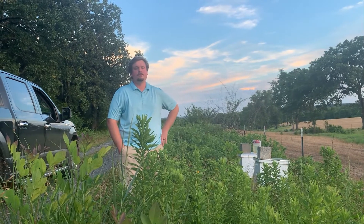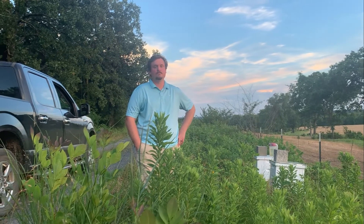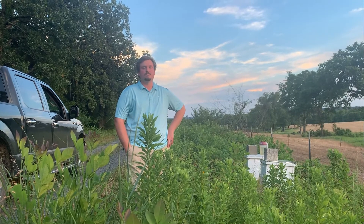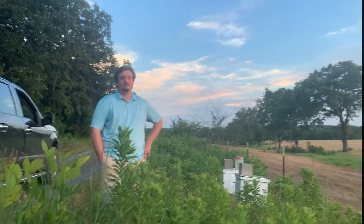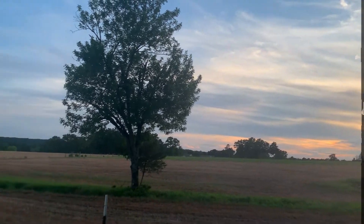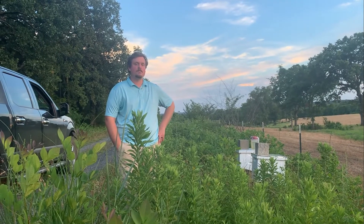We have just planted the field in front of them with sunflowers, and the other field has been planted with hay grazer, which is a sorghum-sudan hybrid. We're about maybe 60 days from sunflower blooms here. And when you look over to the horizon, that's all white clover — still blooming, on the very tail end, but still blooming. So Zach, tell us what you're going to do.